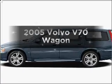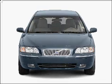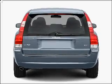Presenting the 2005 Volvo V70 — this is the set of wheels you've been looking for. With a reliable engine connected to a smooth shifting automatic transmission, anti-lock brakes help you bring your vehicle to a safe stop.